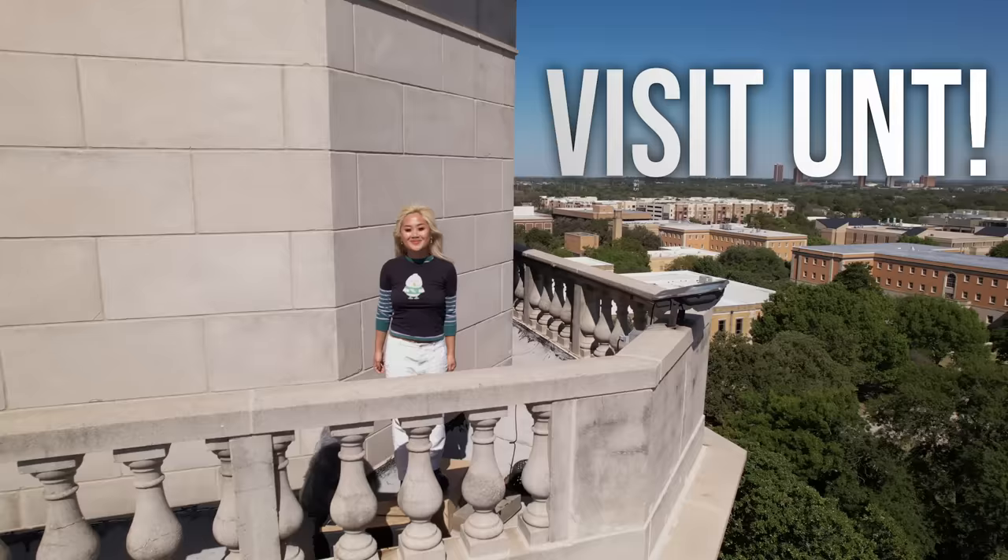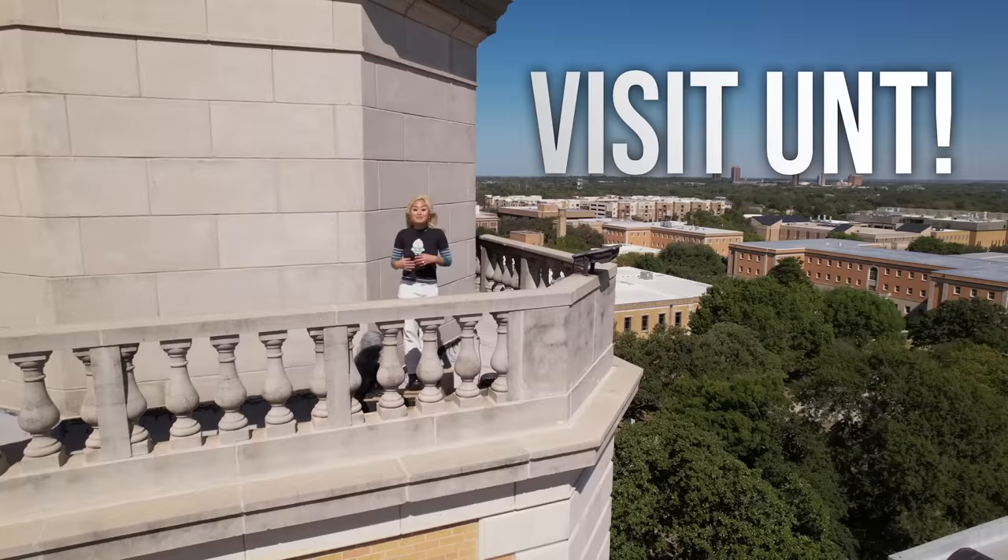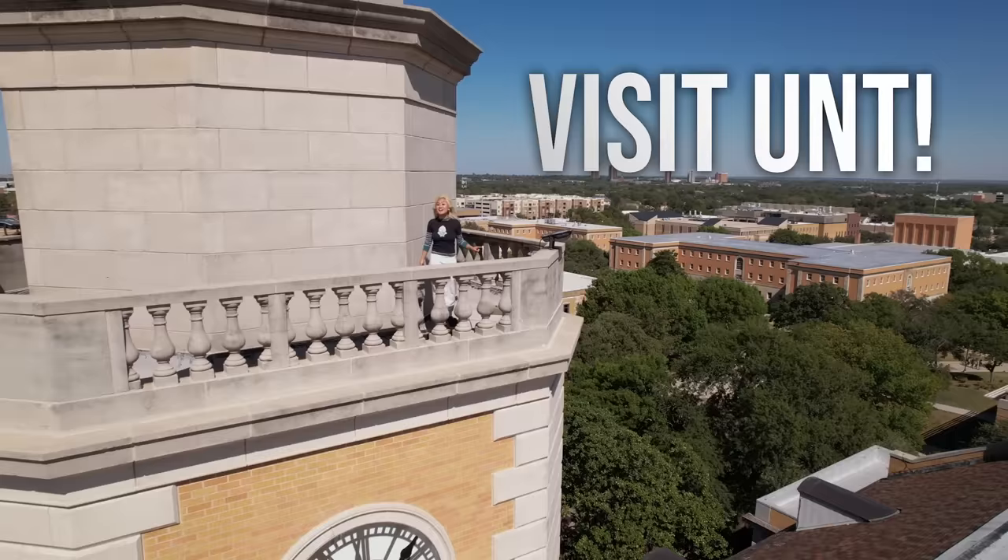And one last step: come see us! We have tours and events happening all the time where you can talk to admission counselors, meet current students, and learn more about everything UNT has to offer here at Denton, Frisco, and online.